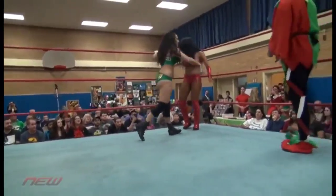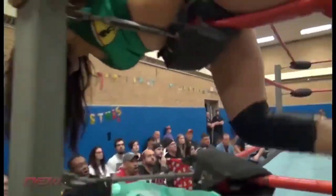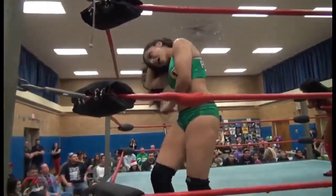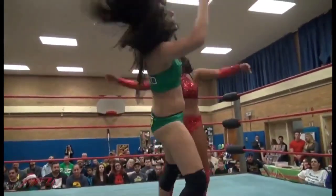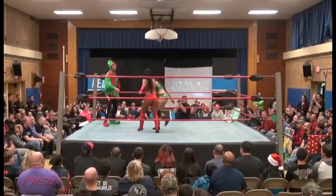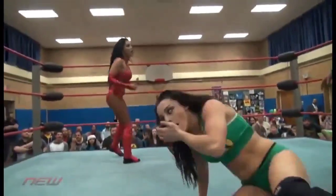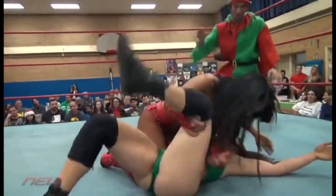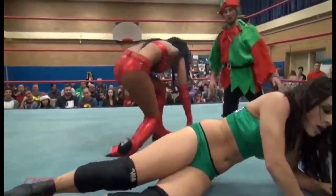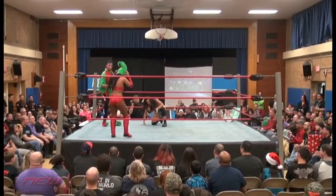Leone into the corner again. Purrazzo again, relentless. Back to the corner. Leone finds herself some breathing room. Back and forth. Santa's Helpers match be damned — these two young ladies taking this one very seriously. Another knockdown from Leone. Barrow gets the bulldog finally, and only a near fall. Leone so explosive, able to use the energy she gets from this supportive crowd.